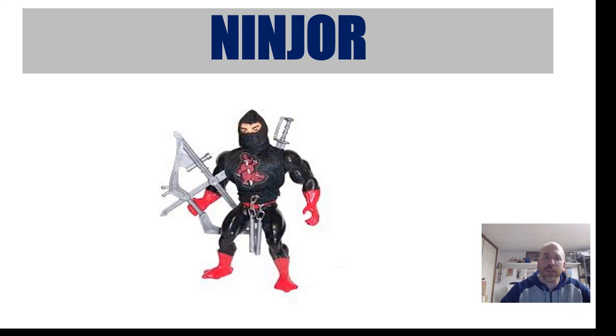Our last one is Ninjor. Ninjor goes for $175. He's a challenging figure to find — I never had this one and don't even remember seeing it. There were some figures that were pretty obscure; they didn't make a lot of them, which is why certain ones out there are just really hard to find.